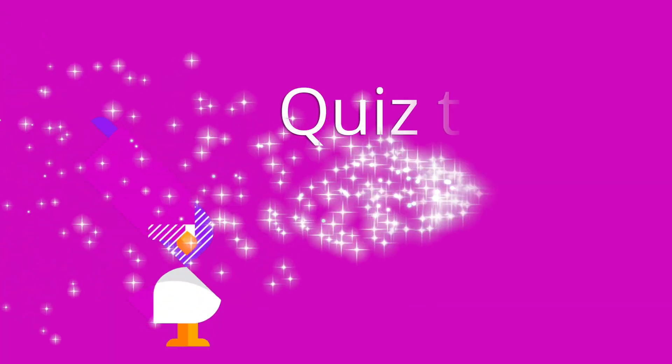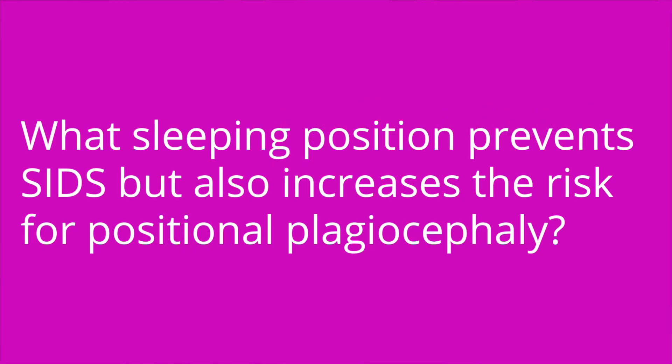It's quiz time, and I've got three questions for you. Question number one: what sleeping position prevents SIDS but also increases the risk for positional plagiocephaly?